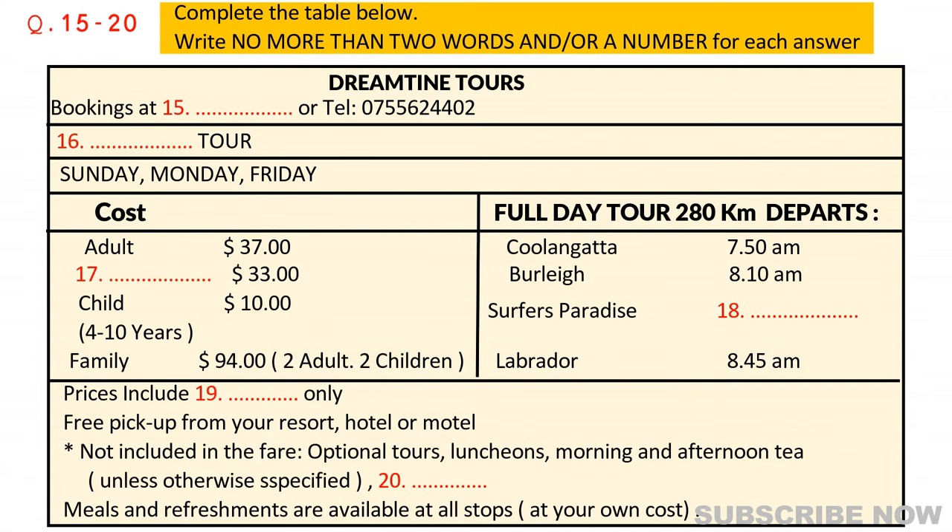Fares are extremely reasonable, with each adult paying just $37. That's not bad for a trip of around 280 kilometers. If you want to bring the family, the family pass is great value at $94. That includes two adults and two children. But if you're an older adult, over 65, in other words a senior citizen, your fare is discounted too. You'll pay a bit less than the full adult rate.